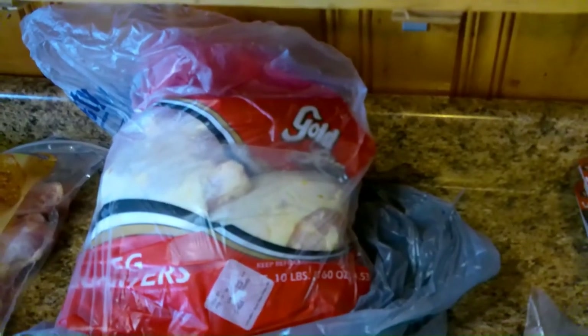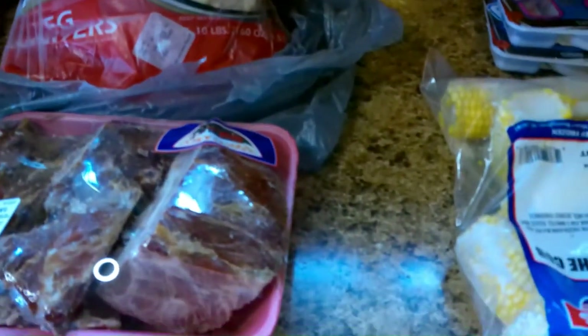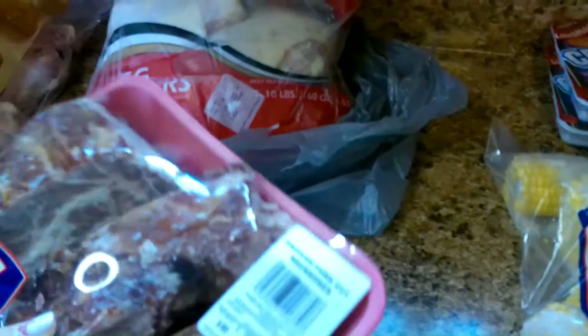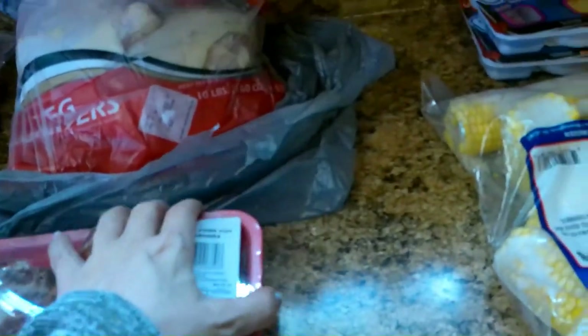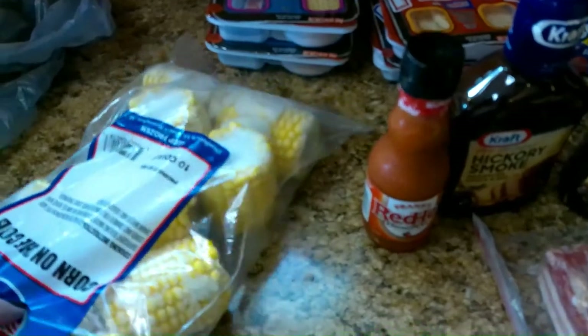Our daughter's in college and our sons are married, so we just fix meals for two. He wanted these neck bones — he's going to be making some type of soup with these, so I can't wait to see what he does. He always makes warm soups in the winter.